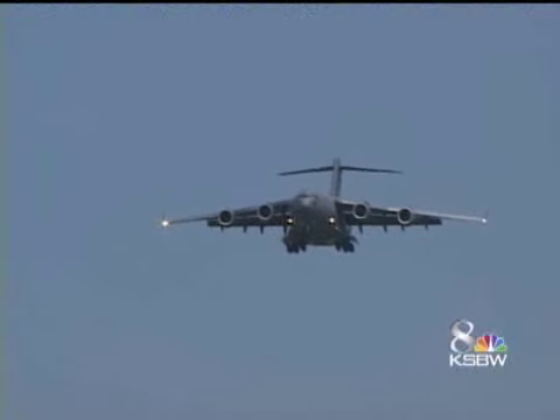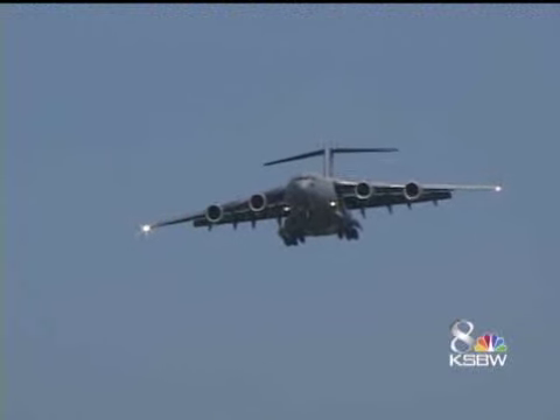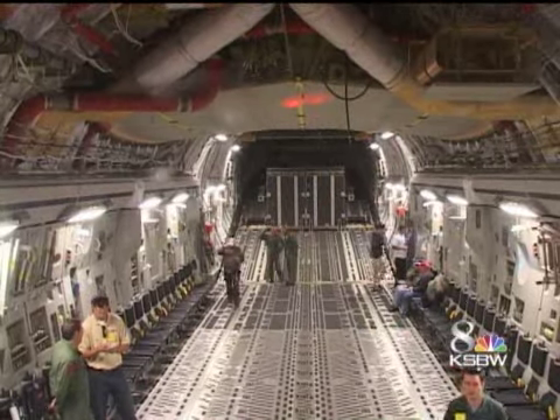What we're inside right now is the inside of the Globemaster, the C-17. This is used by the United States Air Force, and it is truly a Globemaster. It goes all over the world, and as you can see, this is almost like the hangar deck of an aircraft carrier. They can put all sorts of equipment in here. This airplane last week was overseas in support of overseas contingency operations.